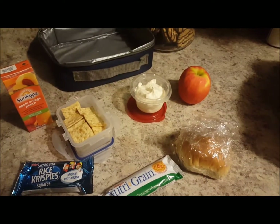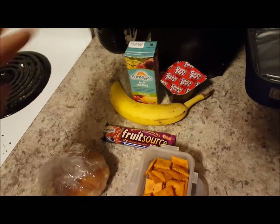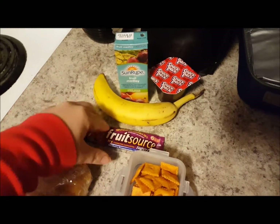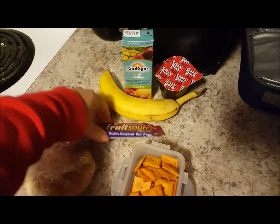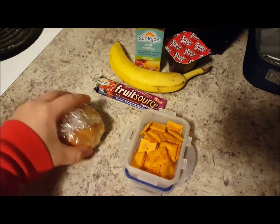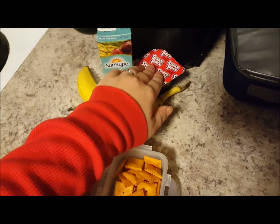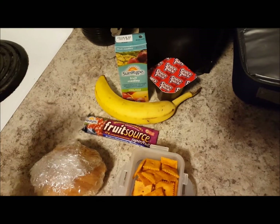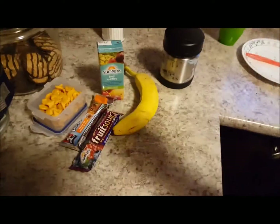For Wednesday's lunches, Weston has a fruit medley juice box, a banana, a fruit source bar — blueberry pomegranate — some cheese nips, a bun with butter, and then he's got a pudding that's been in his lunch since Friday that he still hasn't gotten to eat, for a treat.